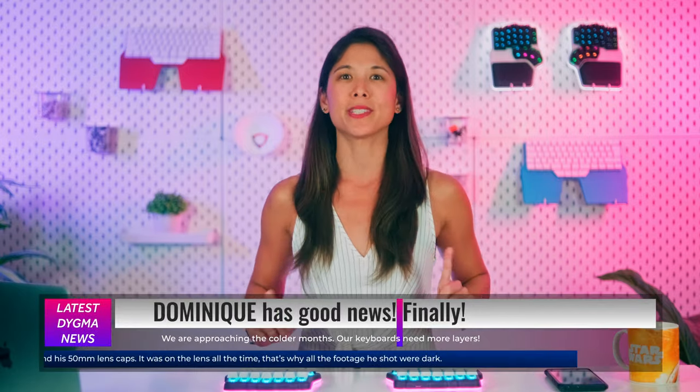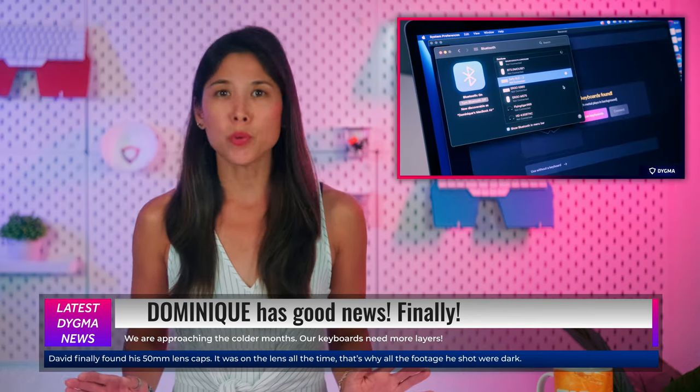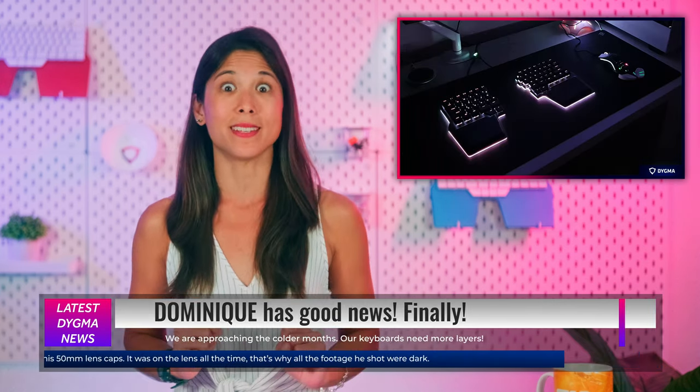Hello Digmates and welcome to a Digma News special full of good news. We've started shipping the Digma DeFi keyboards, we've released new wireless features, we just launched a new version of Basecore, and we have a bit of news regarding the Digma Rays.